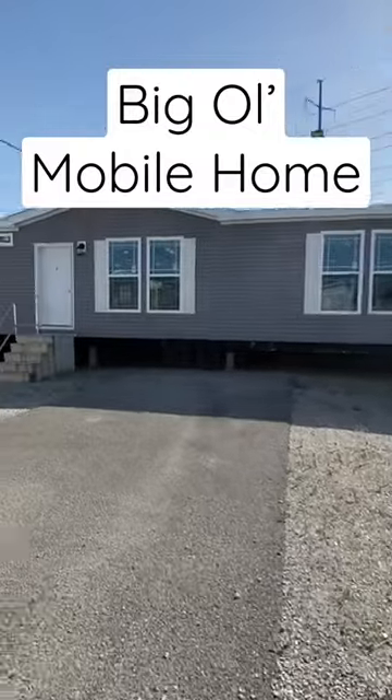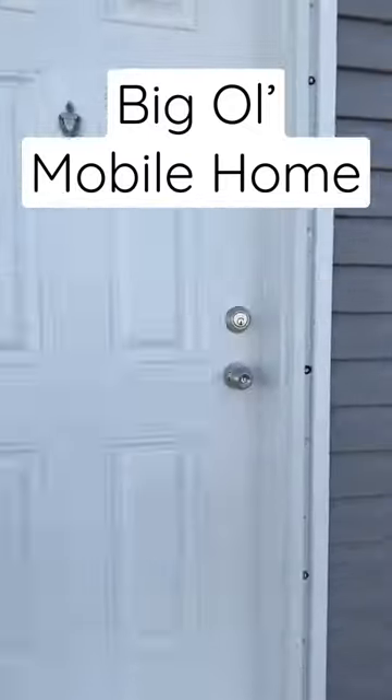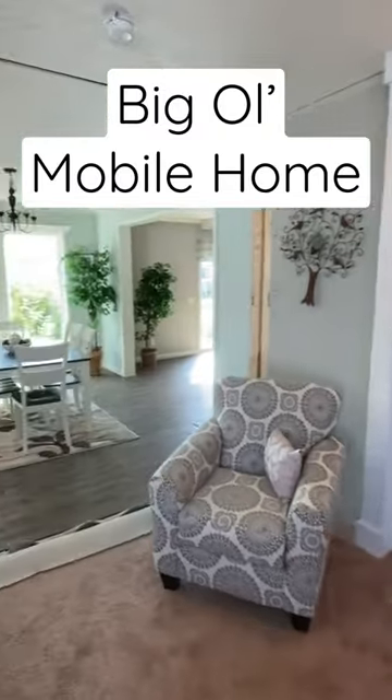This is a big old double wide right here. If you don't believe me, just check it out. It's a home manufactured by Deer Valley. This floor plan has a living room, den, and lots of things inside. Here we go.